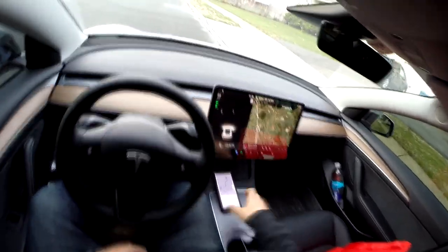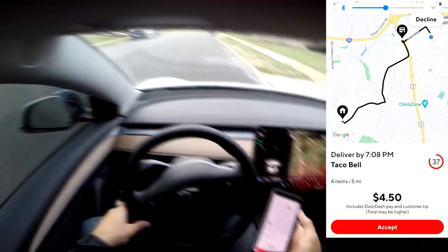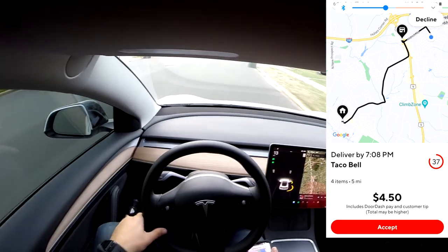Oh my god, DoorDash — what is that? Five miles for $4.50? Yeah, right. Top dashers, you can take that one.